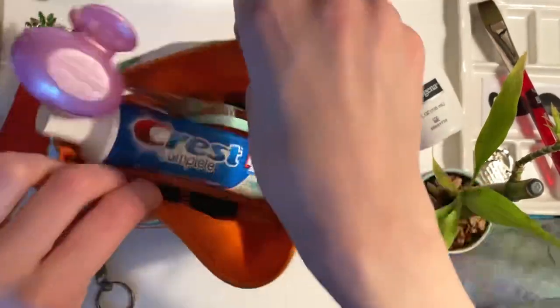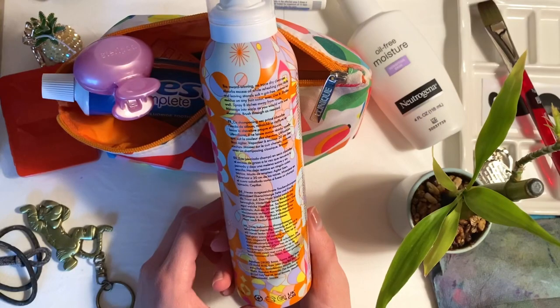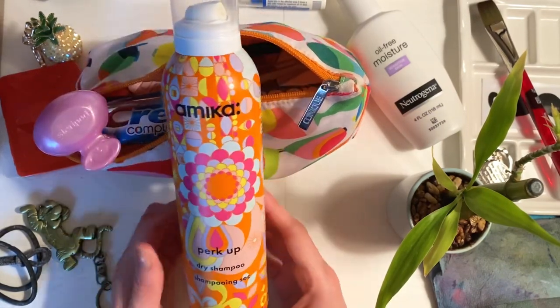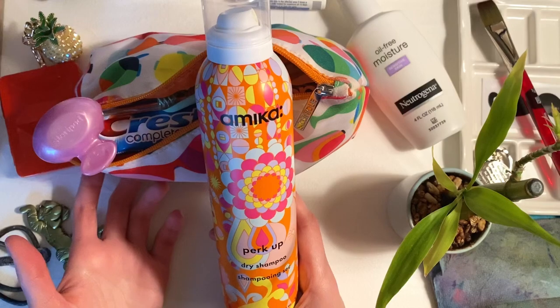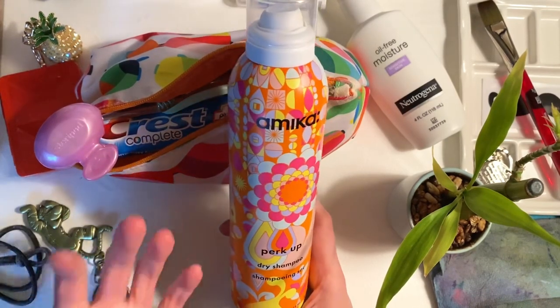Over here — dramatic pause — dry shampoo. This is the best dry shampoo; I tried two or three other ones. It is expensive. But if you can't find the energy to shower, you put dry shampoo in your hair and you just feel so much more clean.